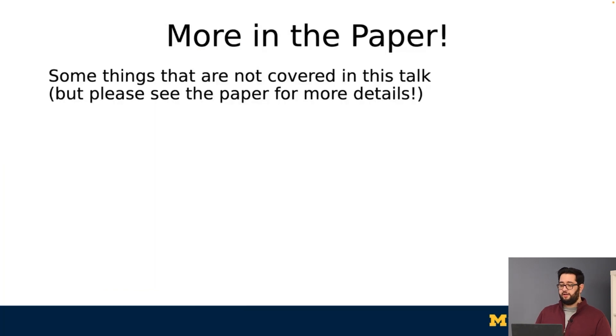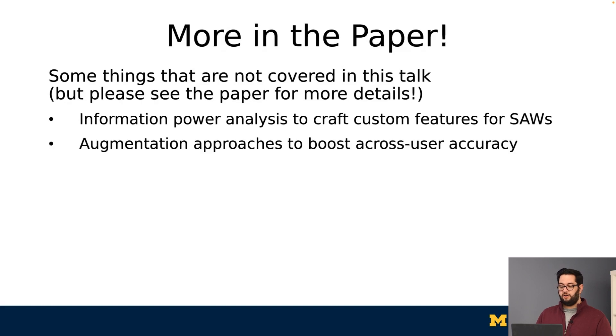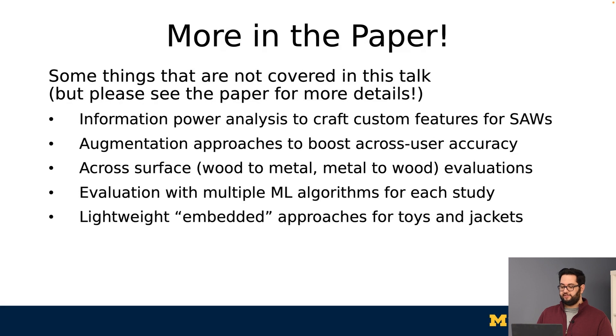Given the length of this talk, I wanted to highlight some of the things in this paper that we couldn't get to. We did an information power analysis to craft custom features for surface acoustic waves. We detailed our augmentation approaches to boost across-user accuracy. We looked at how to generalize SawSense across materials, so metal to wood or wood to metal. And we performed our evaluations with multiple machine learning approaches, showing that SawSense is machine-learning invariant. Finally, we looked at a lightweight SawSense that in the future could be deployed on microprocessors.